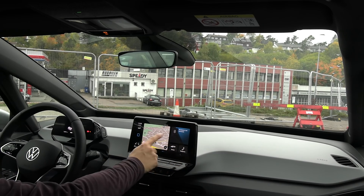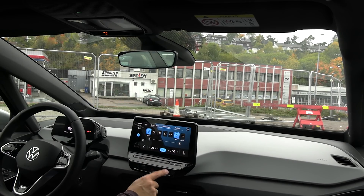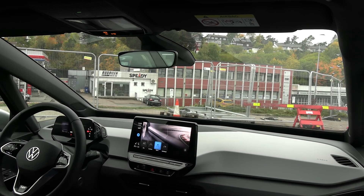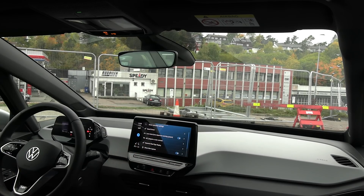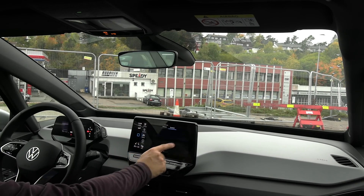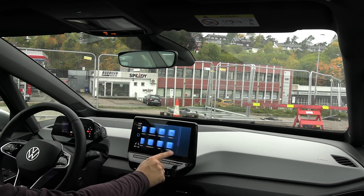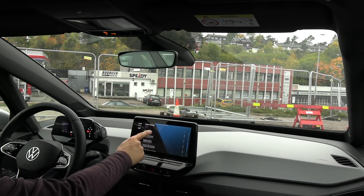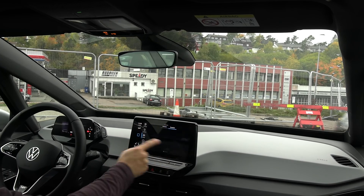Not everything is accessible from the main menu. Climate settings are available as a shortcut, but drive mode is only accessible via the mode button on the brake stalk, and driver assist settings are only accessible via the dedicated assist button — not findable in the menu system. Some settings are in system settings and others in the vehicle settings, which is also confusing.